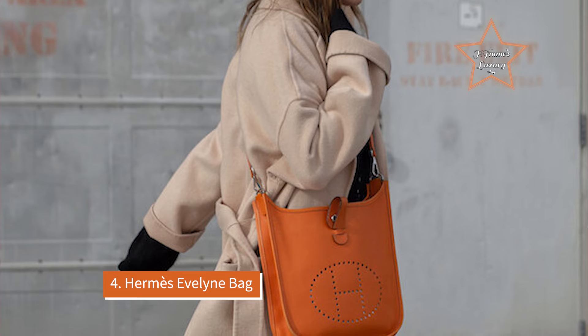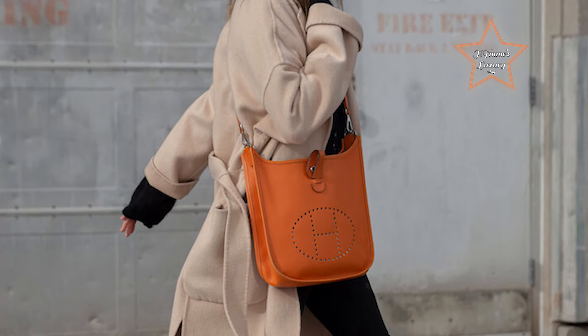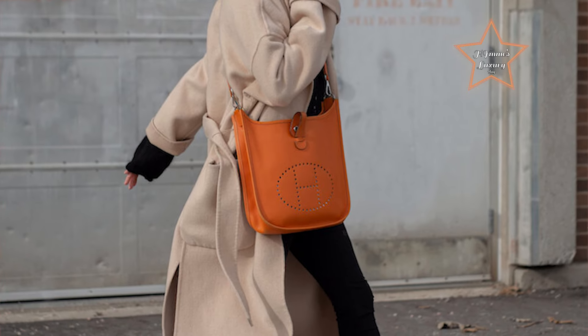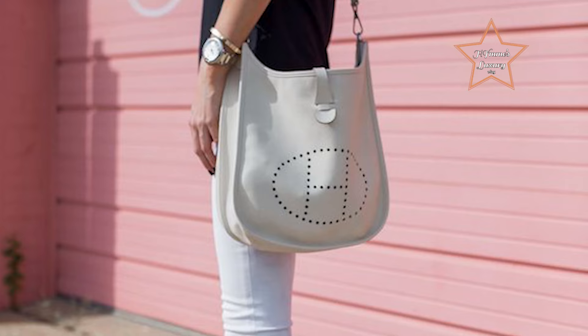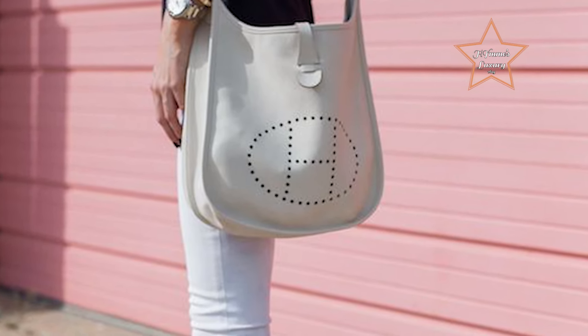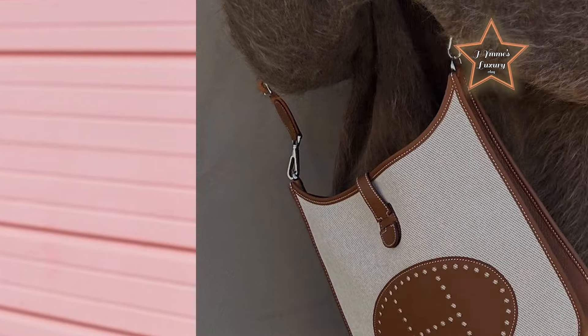Number 4: Hermes Evelyn Bag. The Hermes Evelyn Bag combines luxury with versatility, featuring a casual yet sophisticated design and convenient crossbody wear. Its blend of understated elegance, versatility, and functionality is well recognized. Crafted from leather with the iconic perforated H logo on the front, it exudes timeless sophistication while maintaining a casual and practical appeal.